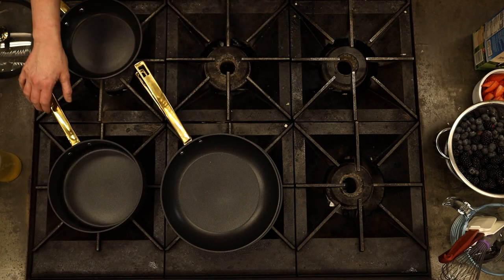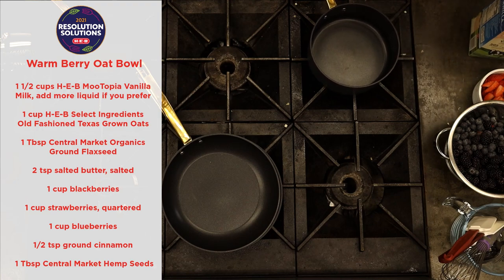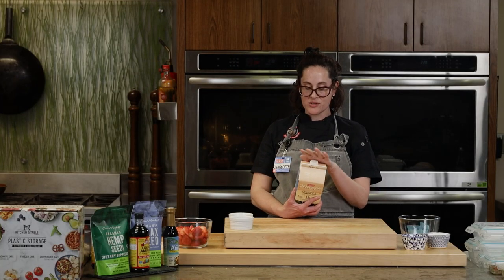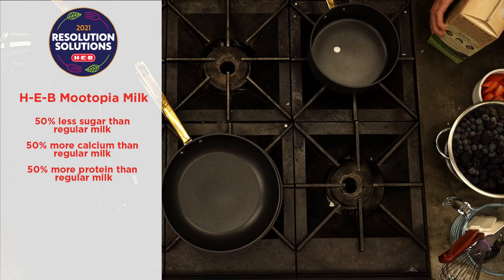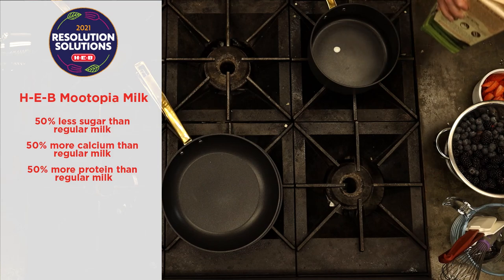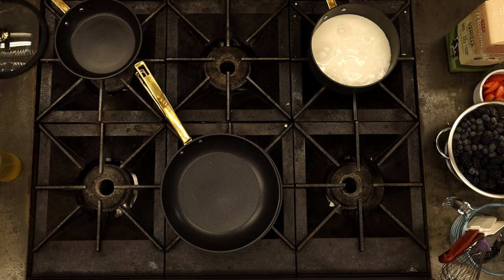For this recipe I'm using rolled oats — old-fashioned rolled oats — and strawberries, blackberries, blueberries, a little cinnamon, a little bit of butter, and we're using Mutopia vanilla milk. I'm a big fan of this product. Kelly, tell us what makes Mutopia milk special. The Mutopia milk goes through an ultra-filtration process that results in 50% less sugar than regular milk and 50% more calcium and protein. You're filtering out some of the sugar and retaining more of the good stuff. The vanilla really tastes like melted ice cream.